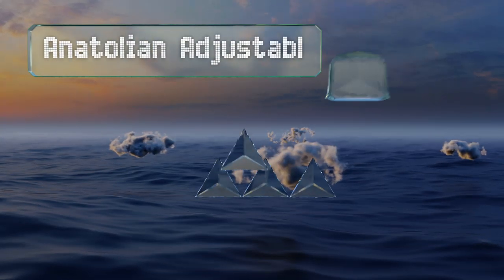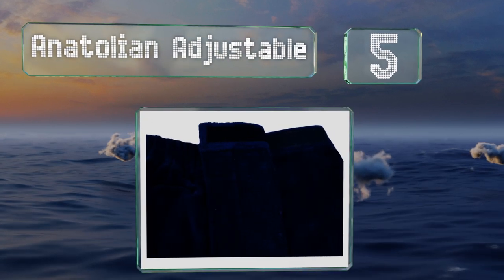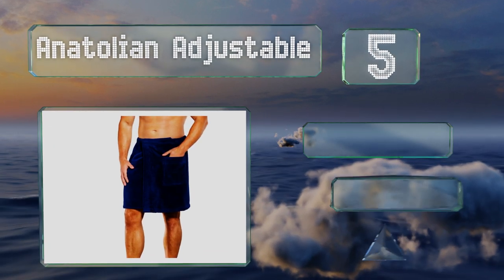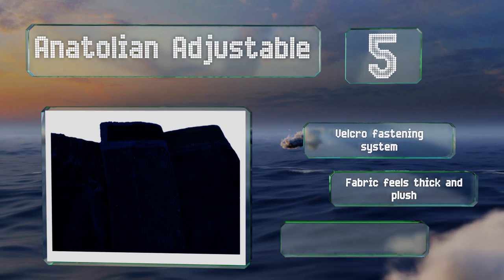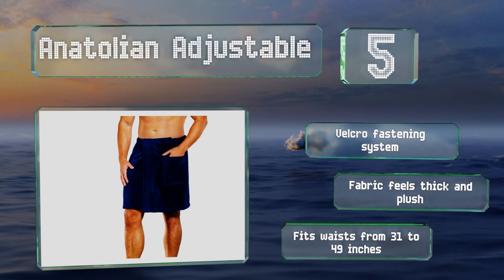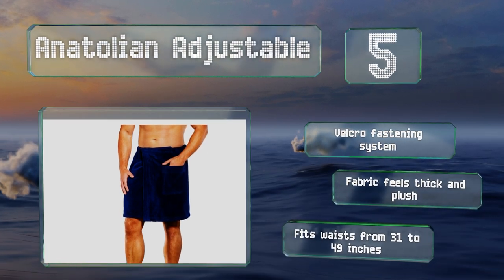Halfway up our list at number five, the Anatolian Adjustable is an attractive choice made using a special multi-needle Turkish stitching technique without the use of any harmful chemicals. It's machine washable and can be tumble dried on the low setting. It utilizes a velcro fastening system and the fabric feels thick and plush, fitting waists from 31 to 49 inches.